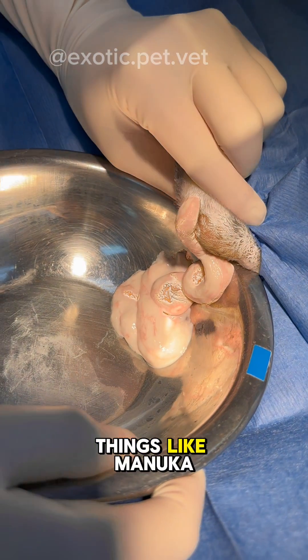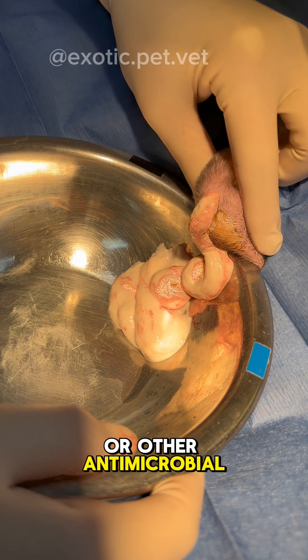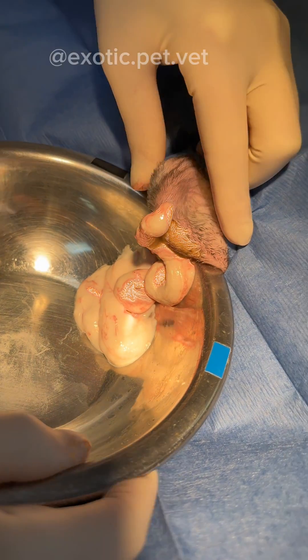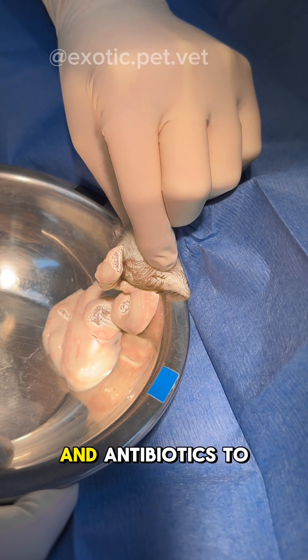Then you can pack the site with things like manuka honey or other antimicrobial agents and flush it daily to continue to remove anything left over. The rabbit was given pain medications and antibiotics to go home.